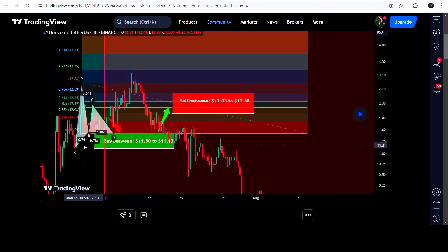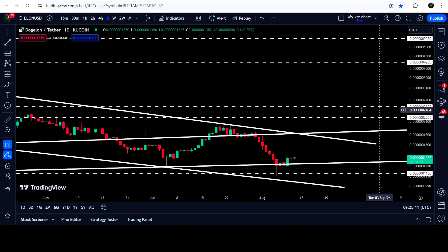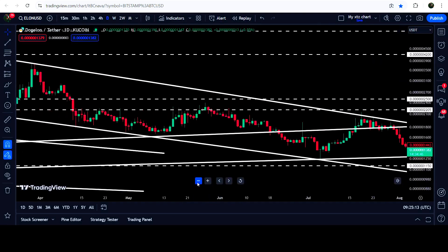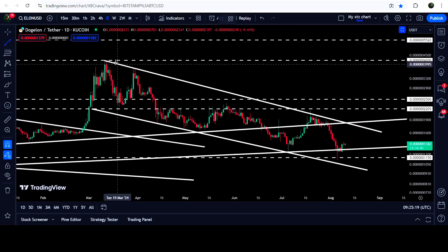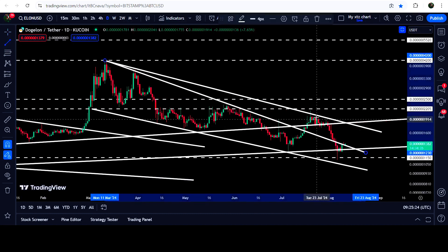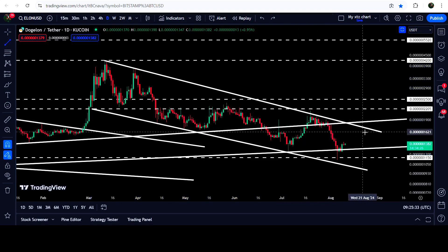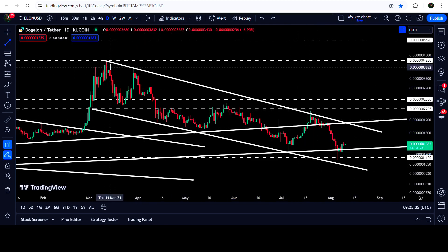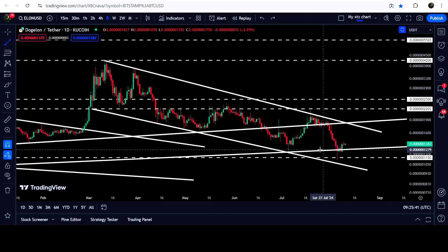Now let me take you to the live chart of Dogelon Mars. First let me show you the daily time frame chart. You can see that for the past several days it is moving inside this down channel. Previously I was showing you the resistance of the falling wedge pattern, but recently we have found two more rejection points here. Therefore we cannot ignore these rejection points and we can wait for the price to break out this downtrend resistance. We got rejection here, two more rejections here, and a few more rejections here.